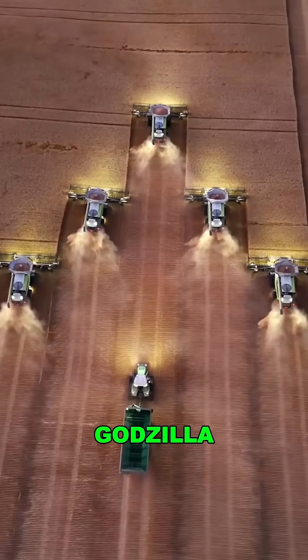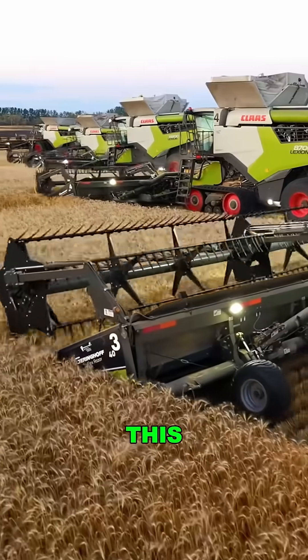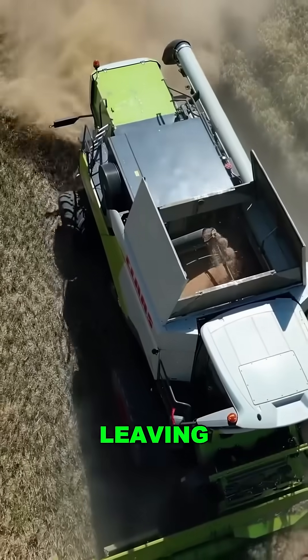Once it starts rolling, it's like Godzilla storming through golden fields. Wheat, corn, soybeans? Doesn't matter. This thing devours everything clean and fast, leaving nothing behind.